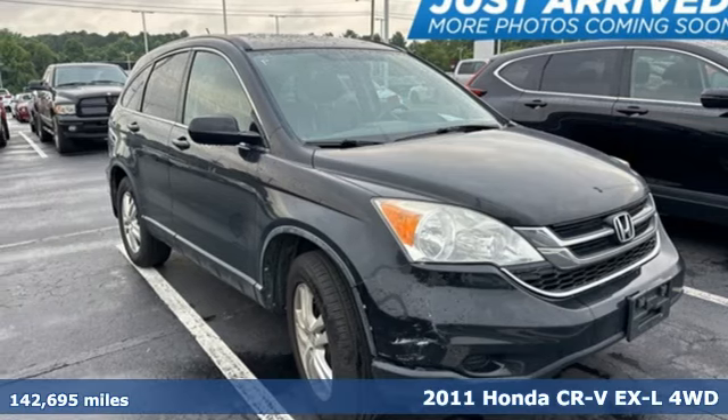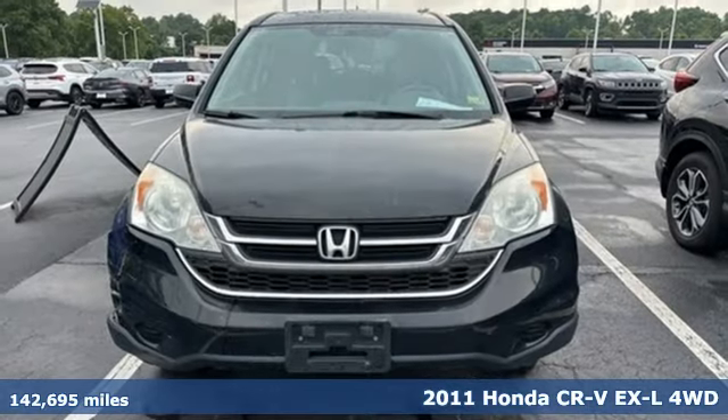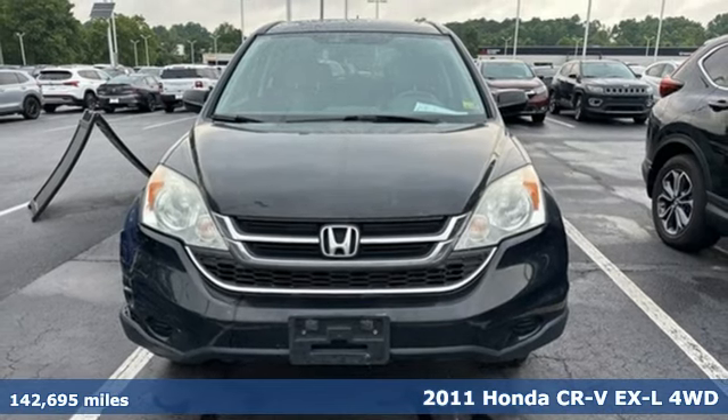It's a 2011 Honda CR-V. Capability without compromise isn't a dream, it's a CR-V.